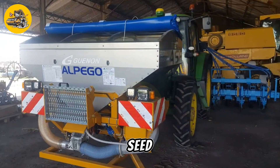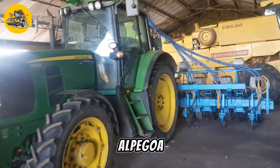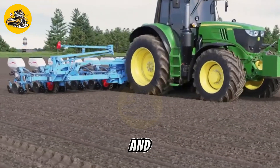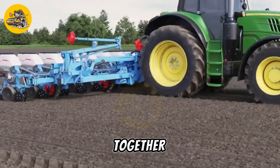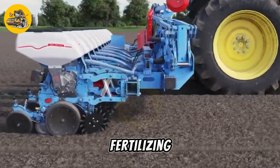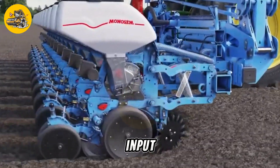The Monosem Seed Machine, known for its precision seeding capabilities, complements the Alpigo ASF by ensuring uniform seed placement and spacing. Together, these machines offer farmers a reliable and efficient solution for planting and fertilizing their crops, leading to improved yields and reduced input costs.